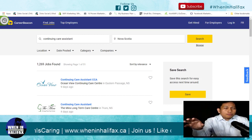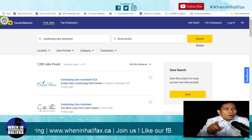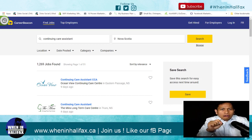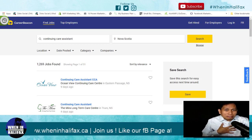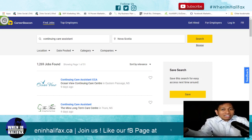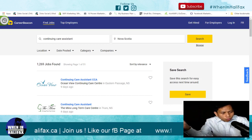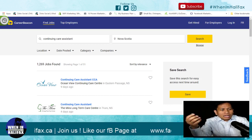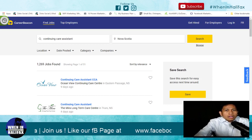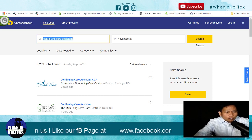So if you have experience back home in the Philippines — 10 years or 5 years in the hospital — instead of typing 'nurse' in the search bar, type 'continuing care assistant.' Based on my own experience, I am a registered nurse but I didn't apply for nurse positions here. I applied for CCA because I don't have a Canadian nursing license yet. I am currently working as a continuing care assistant — it's like a caregiver working in a long-term care facility.